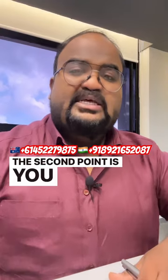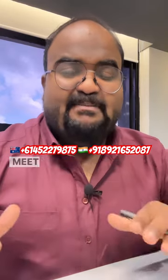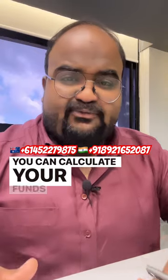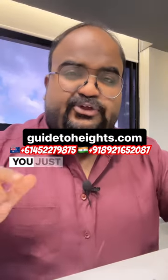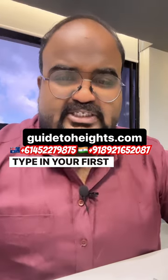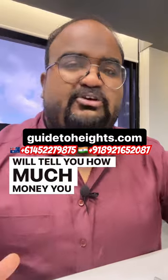The second point is you should arrange one year of tuition fees plus the living cost, health cover, and air tickets to meet your financial requirement. You can calculate your funds on our website — just go to the fund calculator, type in your first year tuition fees, and automatically it will tell you how much money you should arrange.